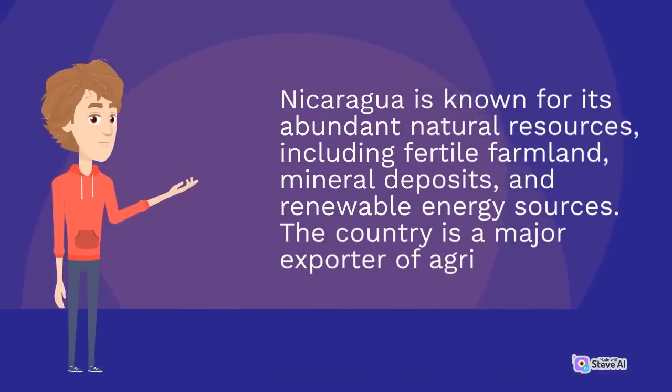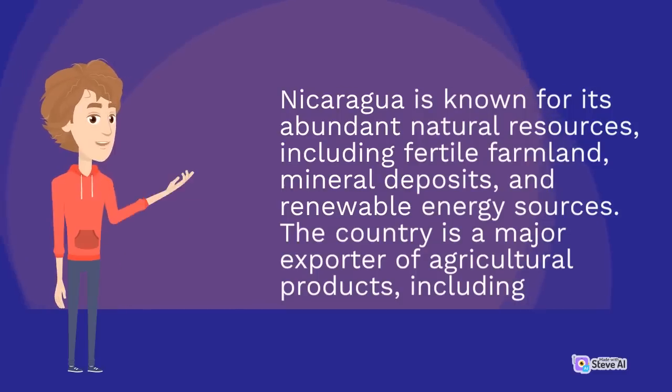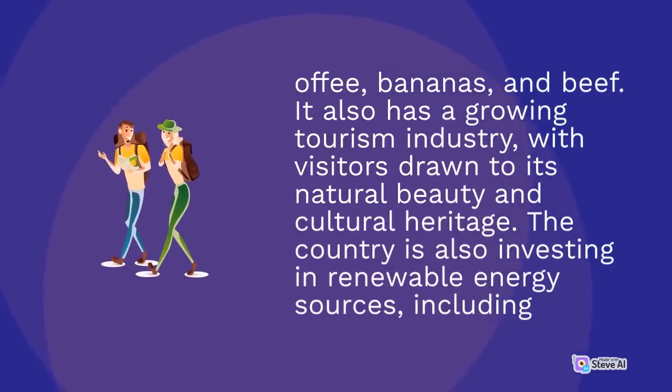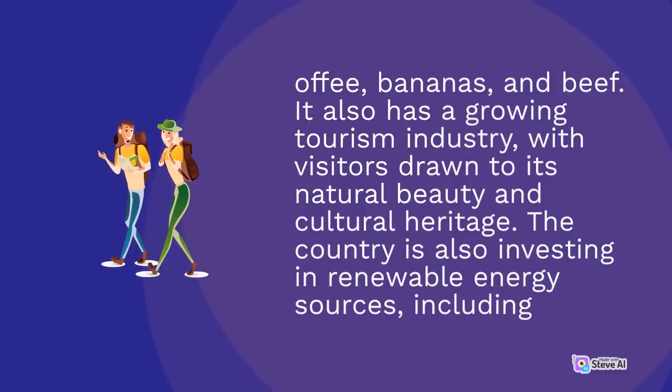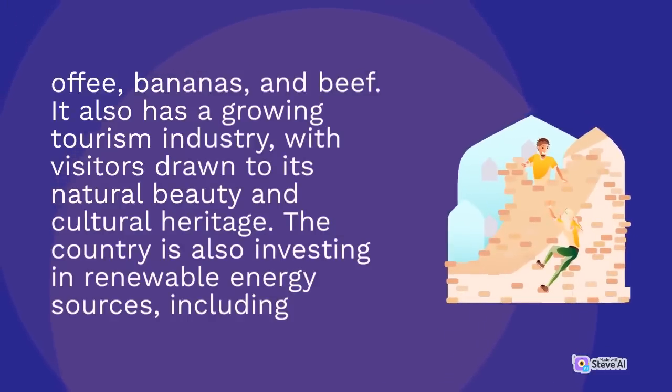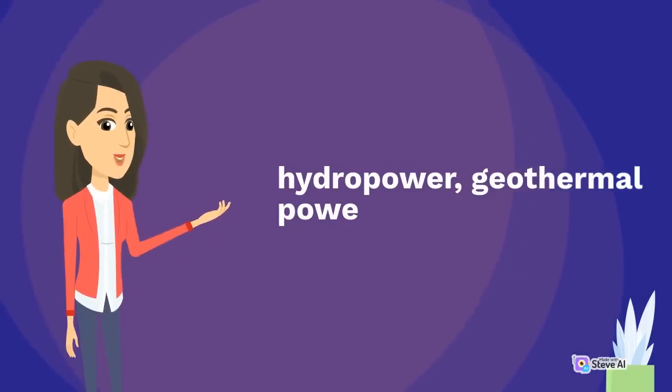Nicaragua is known for its abundant natural resources, including fertile farmland, mineral deposits, and renewable energy sources. The country is a major exporter of agricultural products, including coffee, bananas, and beef. It also has a growing tourism industry, with visitors drawn to its natural beauty and cultural heritage. The country is also investing in renewable energy sources, including hydropower, geothermal power, and wind power.